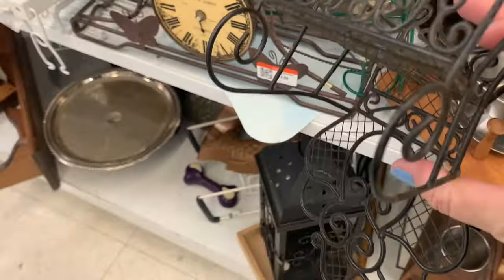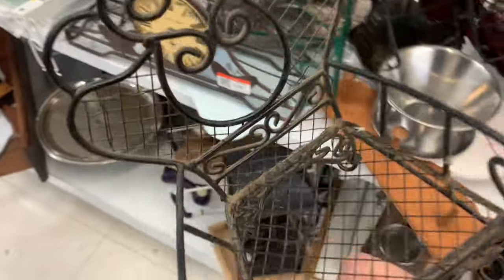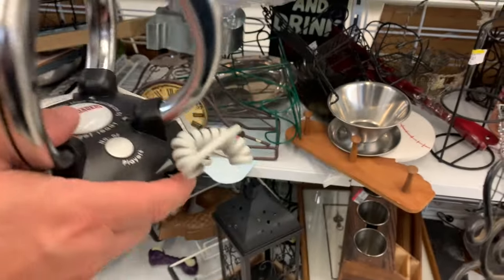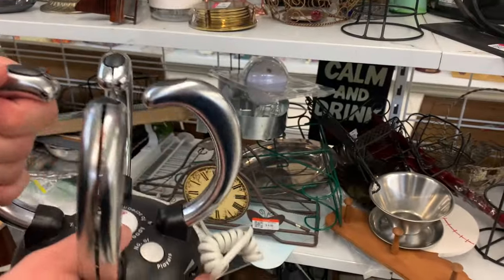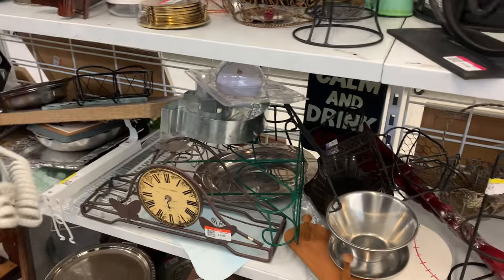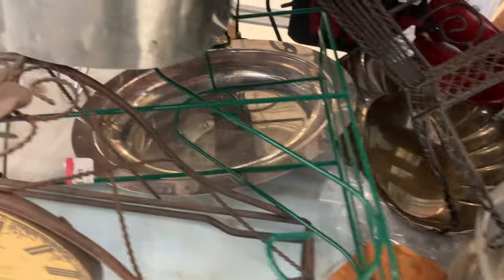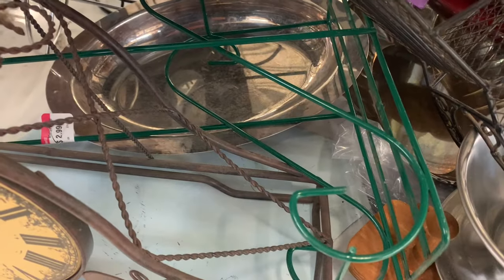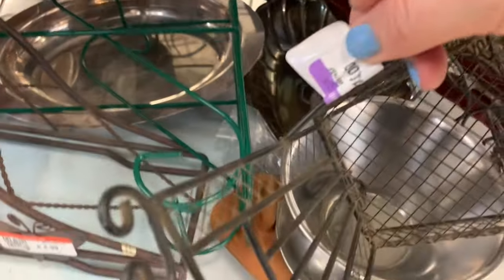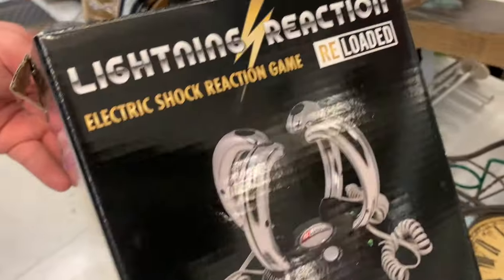Now we're in this sort of metal and wood section. I thought these were interesting — look at these little chairs. There was a set of three for $10. And then Matt finds this contraption — leave it to Matt to find this. It's that game where it pulses with electricity and you play with your friends and somebody ends up getting zapped depending on how fast you are. Nope, I don't need that in my life.